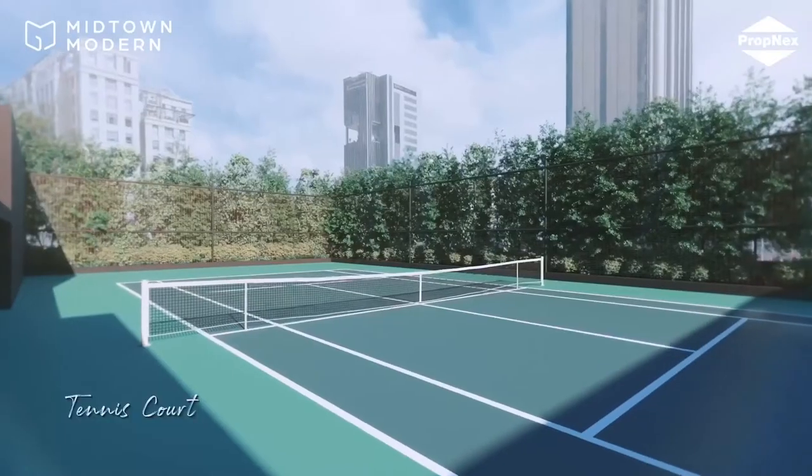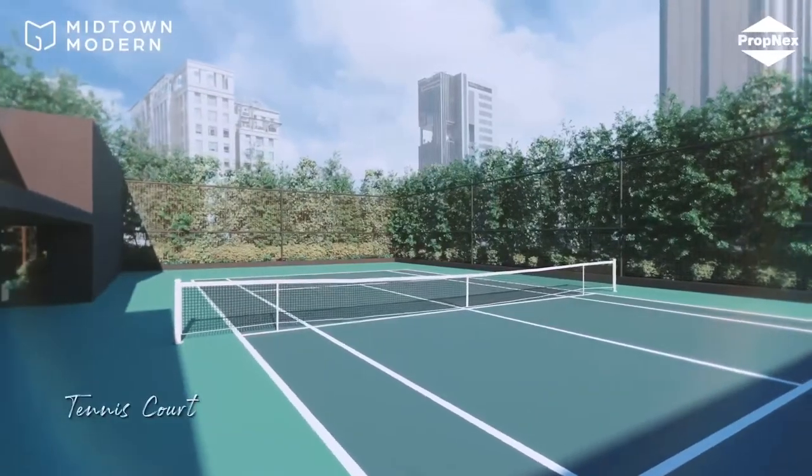Tennis lovers would also be delighted to know that Midtown Modern, having full condo facilities, has a tennis court just beside the sports bar area.